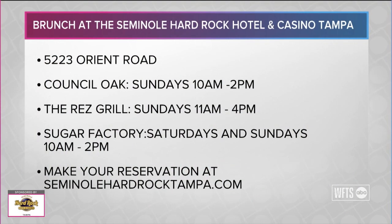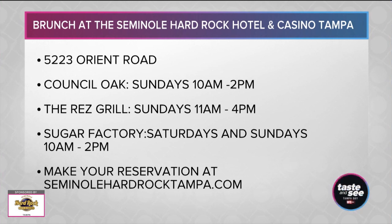If you enjoy brunch, the Seminole Hard Rock in Tampa is located off of Orient Road. Stop by for brunch at Council Oak and the Res Grill on Sundays, or try out Sugar Factory's brunch menu on Saturdays and Sundays. You can book your reservation for any of these three restaurants online at SeminoleHardRockTampa.com.